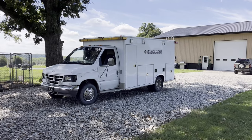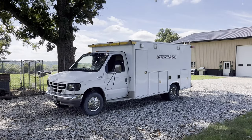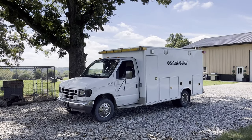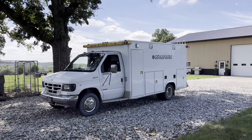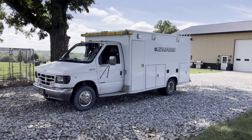Hey guys, welcome back to the channel. I thought I'd take a few minutes today to show you what I use to haul a bunch of my bikes or four-wheelers around. A few people asked me about the ambulance that's been in the background of some of the videos, and I figured since I was cleaning it out today, I'd show it around.